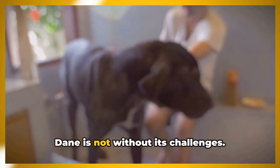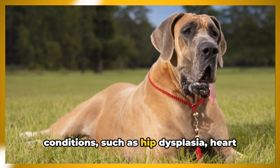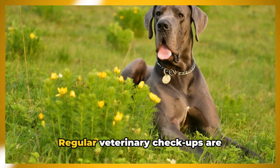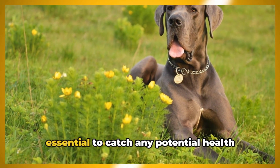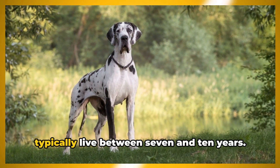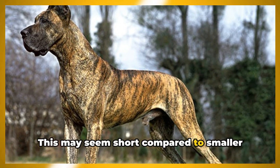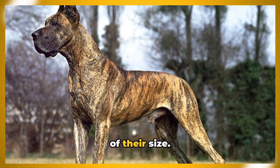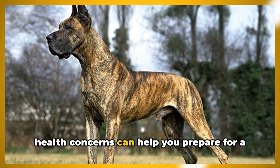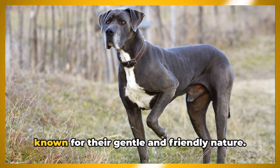The physical grandeur of the Great Dane is not without its challenges. They are predisposed to certain health conditions such as hip dysplasia, heart disease, and bloat — a life-threatening stomach condition. Regular veterinary check-ups are essential to catch any potential health issues early. As for their lifespan, Great Danes typically live between 7 and 10 years, which is fairly typical for dogs of their size.